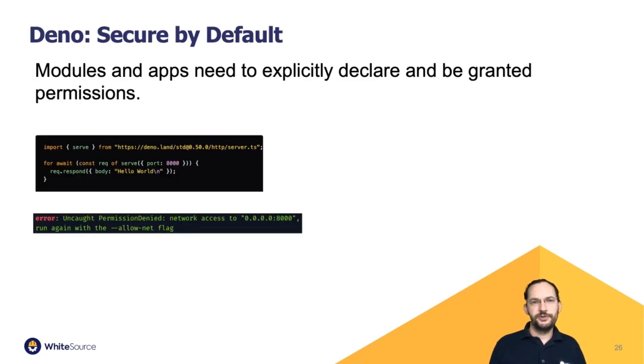There's a new project called Deno — created by the original creator of Node.js — whose motto is 'secure by default.' With Deno, both your application and modules you import need to be granted permissions. For example, if you try to run a simple server, you get a permission exception: 'Attempting to access a network is denied because the software was run without the --allow-net flag.' This is a really big difference from Node.js. The packages used to exploit credentials and exfiltrate them have all used permissions they would normally have no need for.